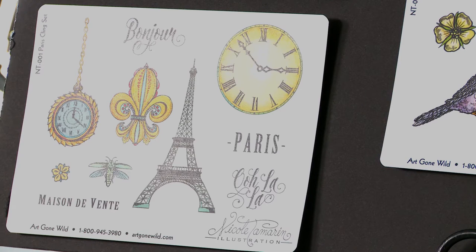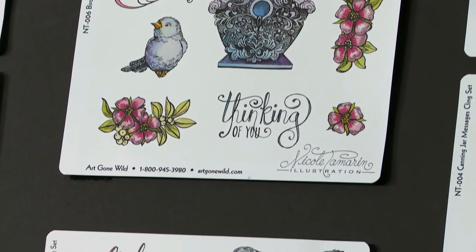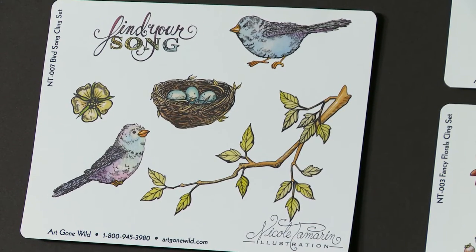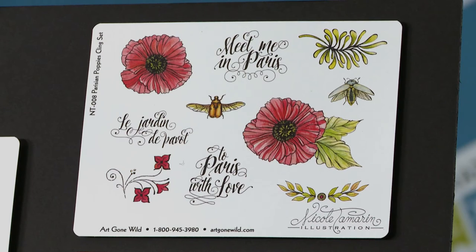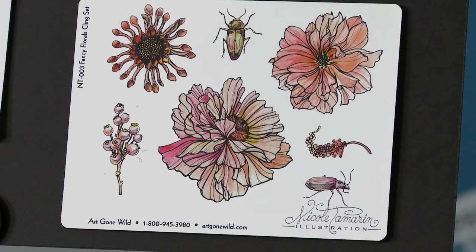Below is the Paris cling set. In the center are two stamp sets that feature birds: the Bird House cling set and the Bird Song cling set. This is the Parisian Poppies cling set. Below that, the Canning Jar Messages cling set and the Fancy Florals cling set.